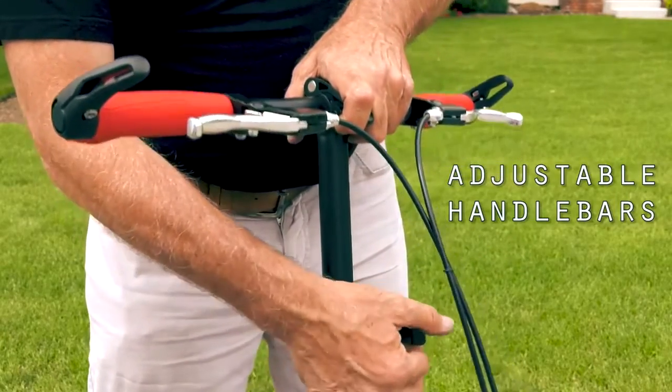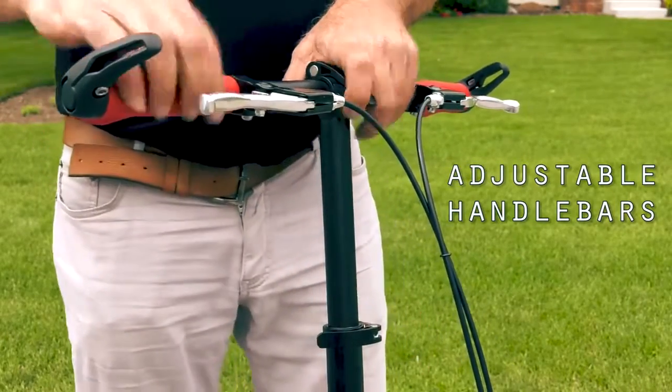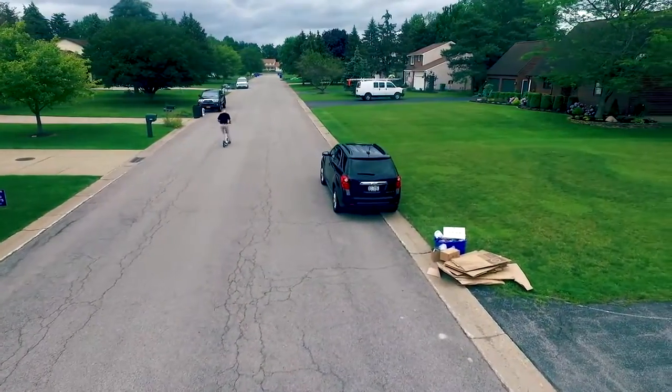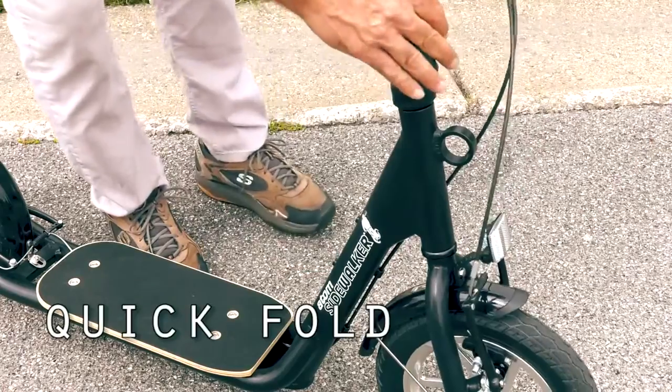The handlebars are adjustable for riders up to six foot eight. The frame supports upwards of 375 pounds of weight, and the stem folds in seconds.